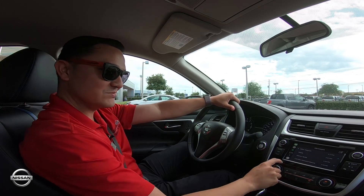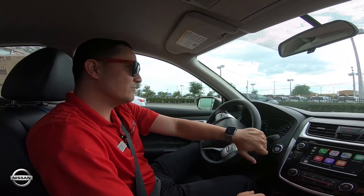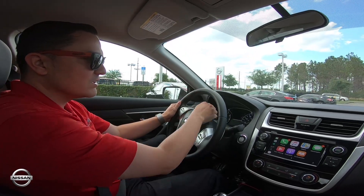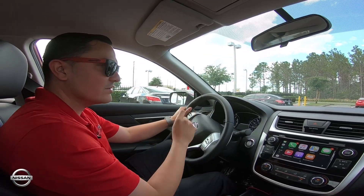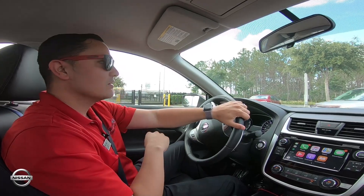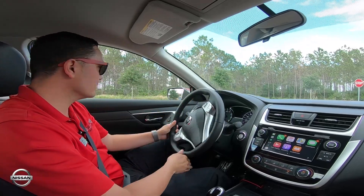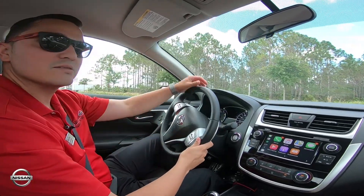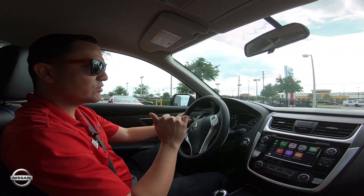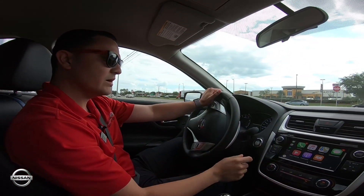Now we're going to show you how beautifully this drives. You can see on the screen there's a little icon showing your forward emergency braking is on — that's new for this year. If you're following behind somebody and they slam on their brakes unexpectedly and you're not paying attention, your car is going to go ahead and stop for you so you don't have to worry about that front-end collision. Note that only works when going forward, not when reversing.